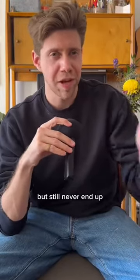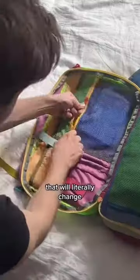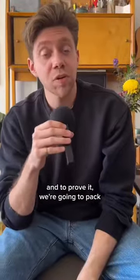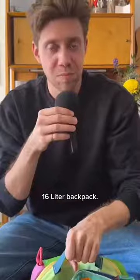Always over pack for trips, but still never end up having anything to wear — there's actually a reason why. And it's because of this one secret that will literally change the way you pack forever. And to prove it, we're gonna pack for a week-long trip with just a standard 16-liter backpack.